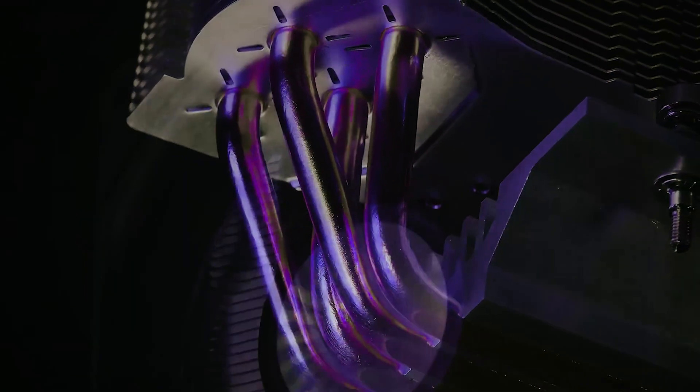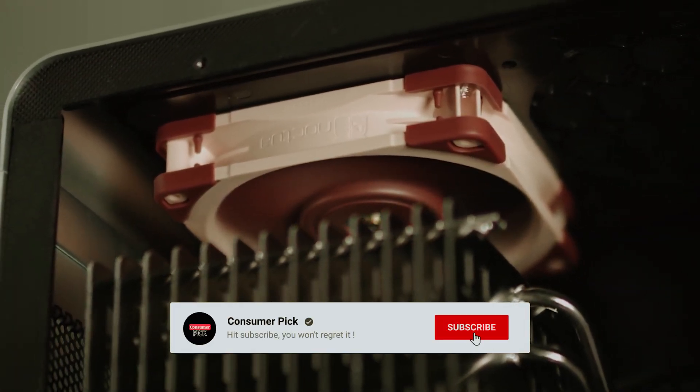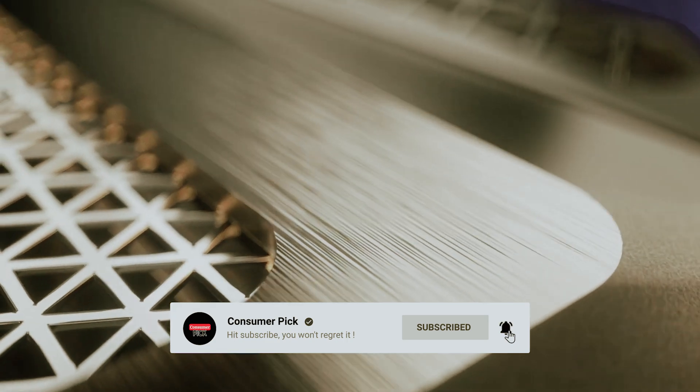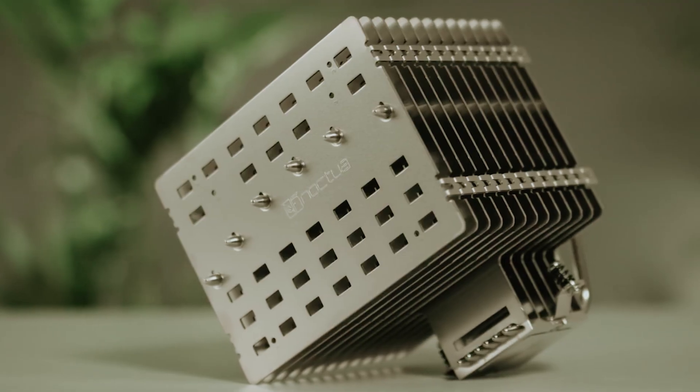That's a wrap! We hope you had a blast going through our list of best CPU air coolers. If so, don't forget to give us a thumbs up and hit the subscribe button. Let us know in the comments which CPU air cooler you're planning to pick. Let's make it happen — thanks for watching! We'll see you in our next video!